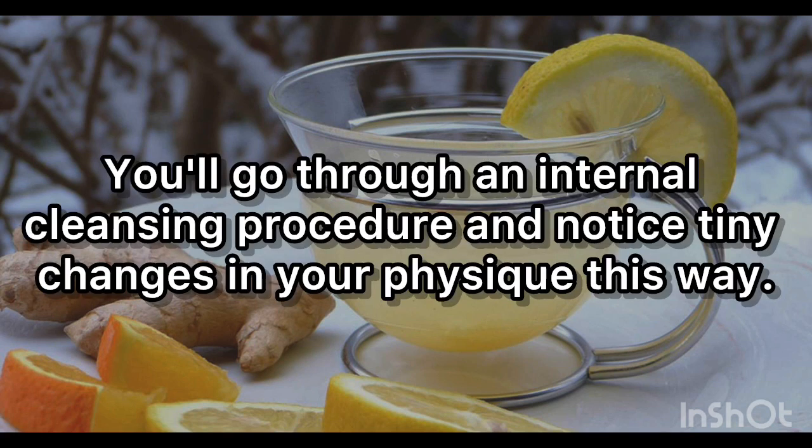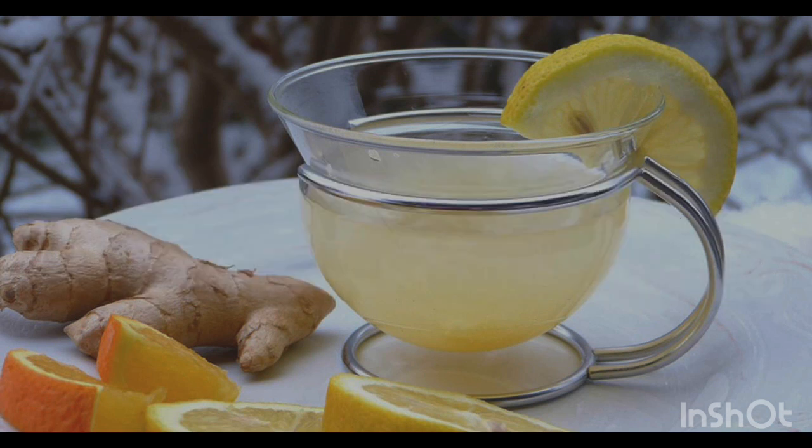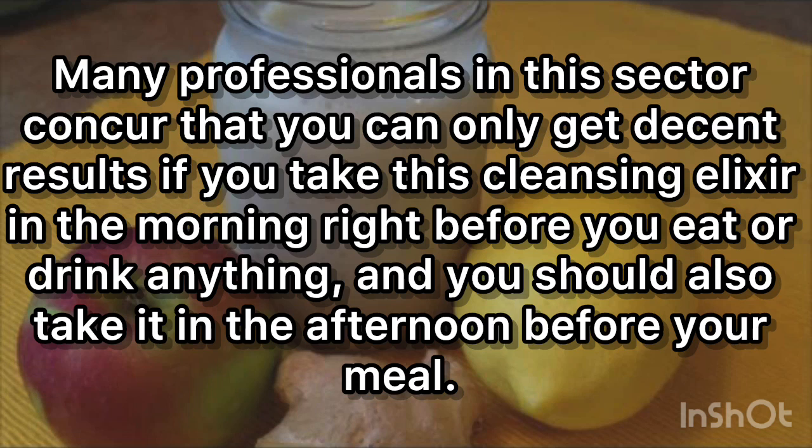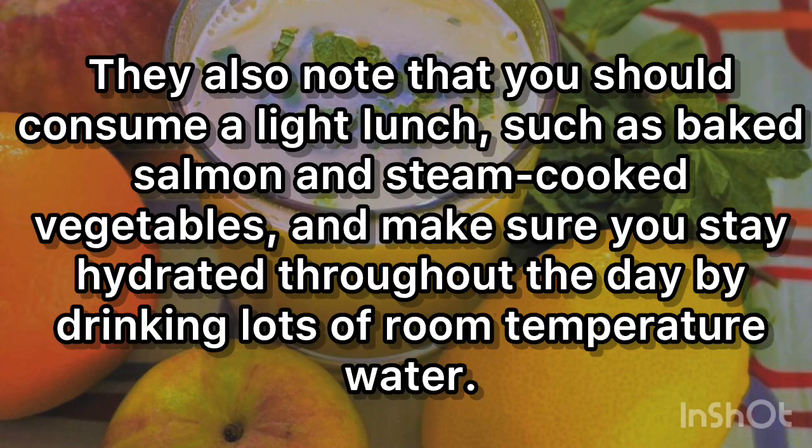You'll go through an internal cleansing procedure and notice tiny changes in your physique — this is the massive cleanse. Many professionals in this sector concur that you can only get decent results if you take this cleansing elixir in the morning right before you eat or drink anything. You should also take it in the afternoon before your meal. They also note that you should consume a light lunch such as baked salmon and steam-cooked vegetables.